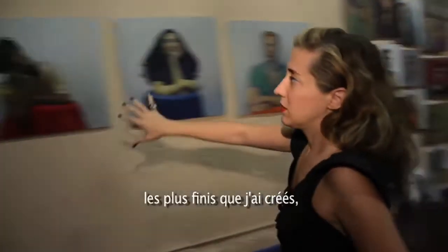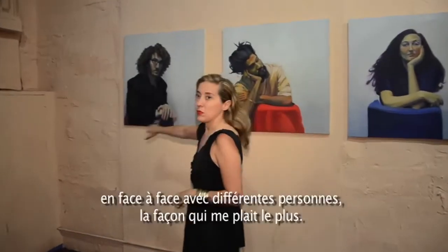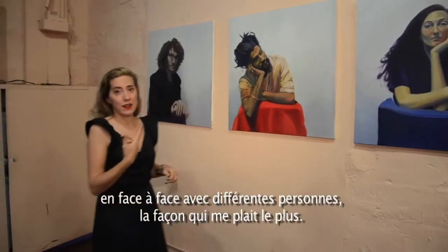I would like to start with the portraits, and the portraits are actually here. I invite you to see those ones first. These are the most finished ones that I created with different people. The portraits I do are painted live.